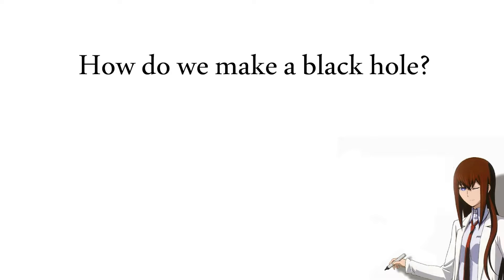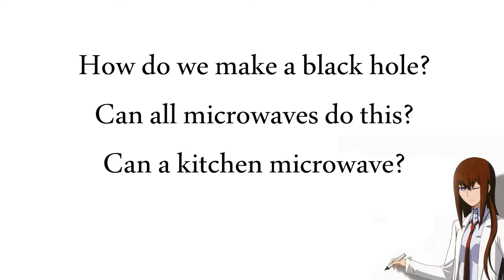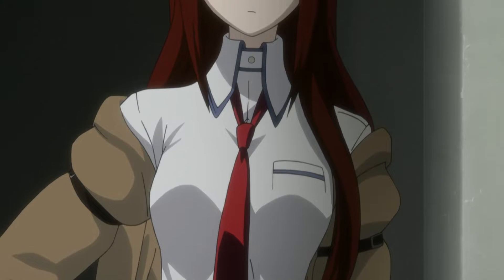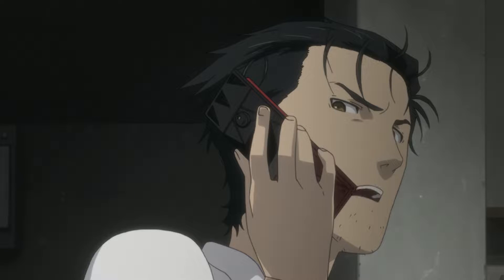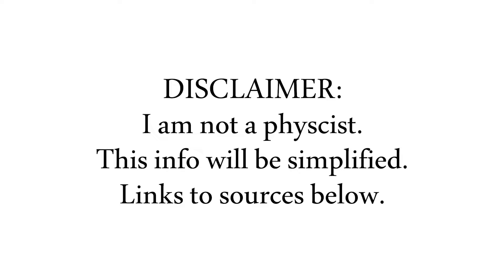But this opens up even more questions: how do we make a black hole? Can all microwaves create black holes? Is a kitchen microwave even capable of doing that? And how does the TV downstairs become the phone wave's key component for time travel? Welcome back to Anime Science, where we look at sci-fi concepts in anime, see how accurate they are in reality, and how weird we could get with them. I'm not a physicist, and most of this info will be incredibly simplified. Links to sources will be in the description below.